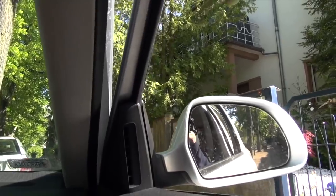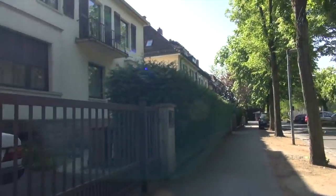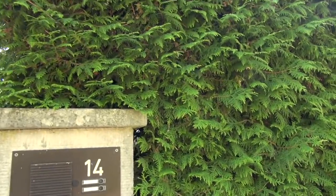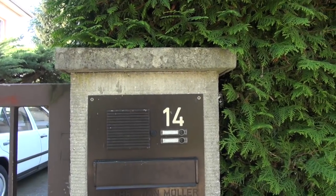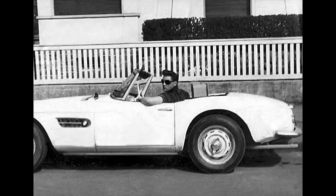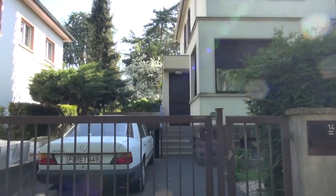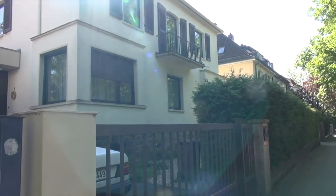How about that space right there? So this is the home that Elvis lived in — 14 Goethestraße. And this is what it looks like. He would park right out here on the street, his little BMW. I'll show you some photographs of that. And he stayed right here.